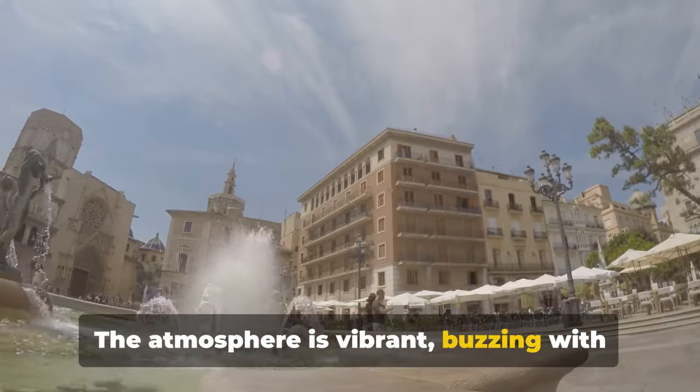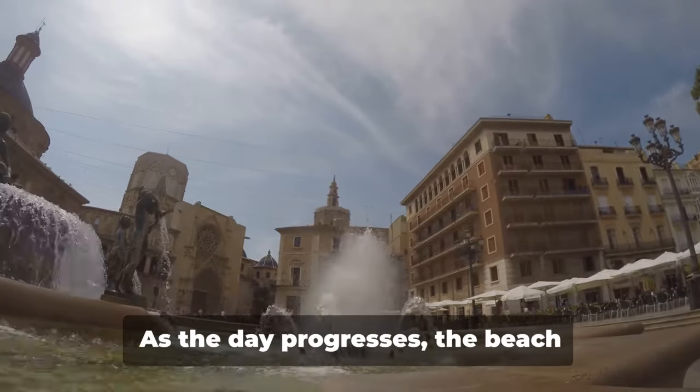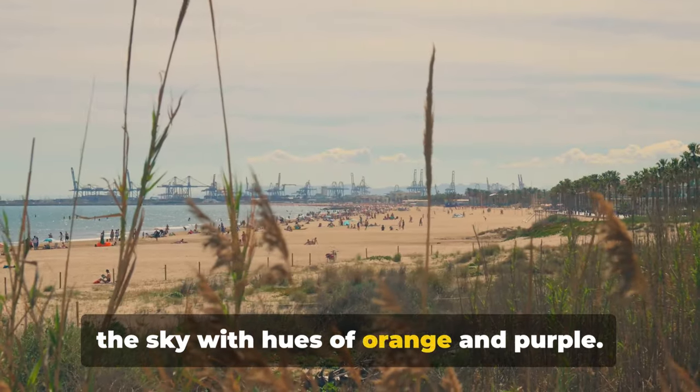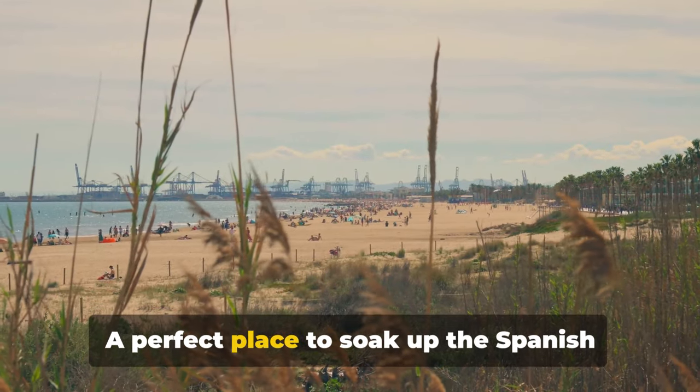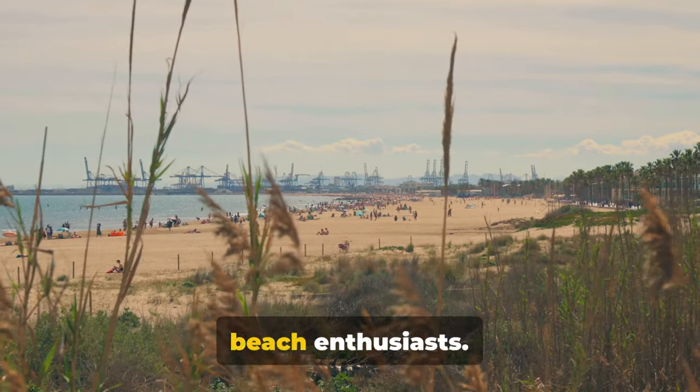The atmosphere is vibrant, buzzing with life as locals and tourists alike bask in the Spanish sun. As the day progresses, the beach transforms under the setting sun, painting the sky with hues of orange and purple. A perfect place to soak up the Spanish sun, Malvarosa Beach is a must-visit for beach enthusiasts.